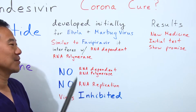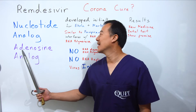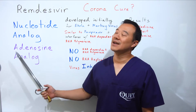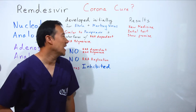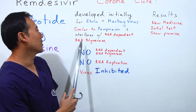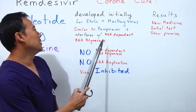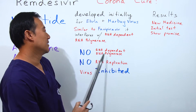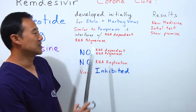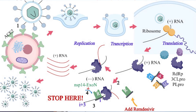How does it interfere with the RNA-dependent RNA polymerase? It comes in as an adenosine analog. The adenosine analog interferes with the RNA-dependent RNA polymerase, changing its function. When you interfere with this RNA-dependent RNA polymerase using the adenosine analog, you prevent RNA from replicating.